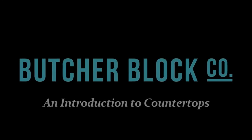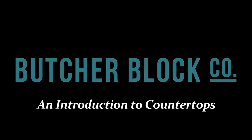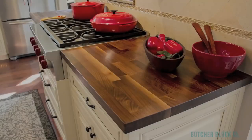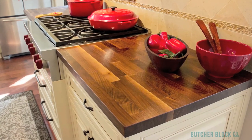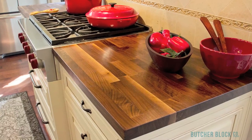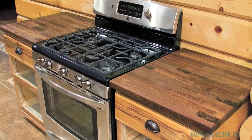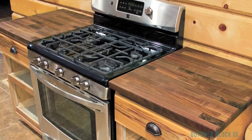ButcherBlock Co., the experts in all things ButcherBlock, presents an introduction to ButcherBlock Countertops. ButcherBlock Countertops are timeless. They've been around for generations and remain extremely popular today. ButcherBlock is ideal for kitchen counters and island tops because of its durability, versatility, and beauty.